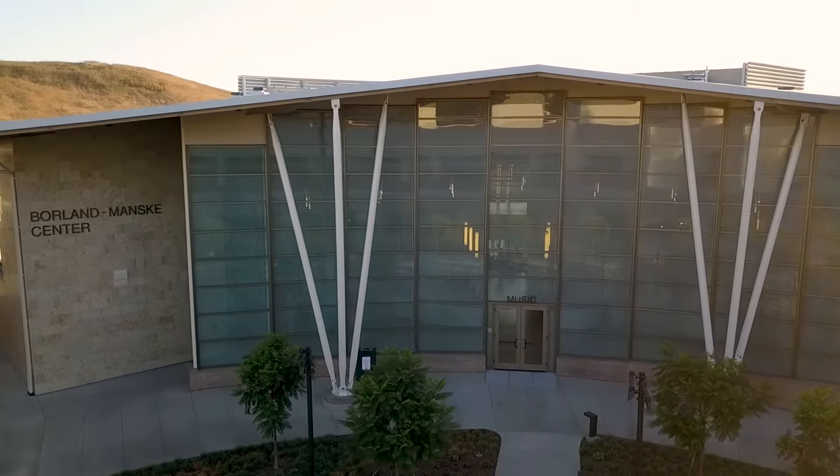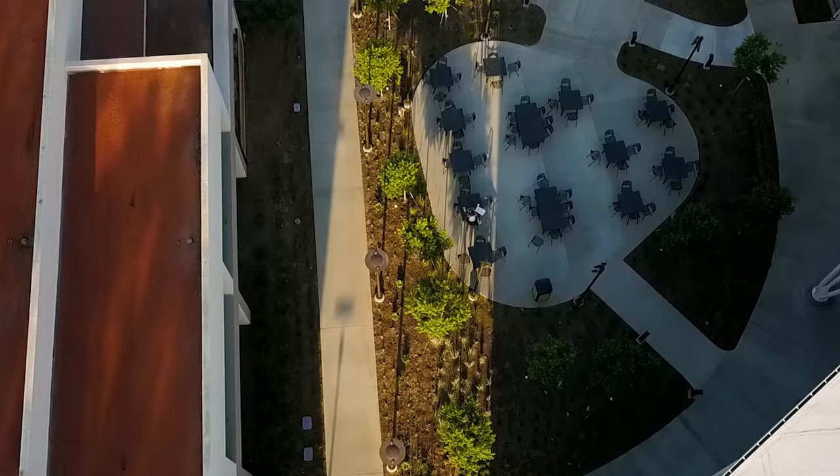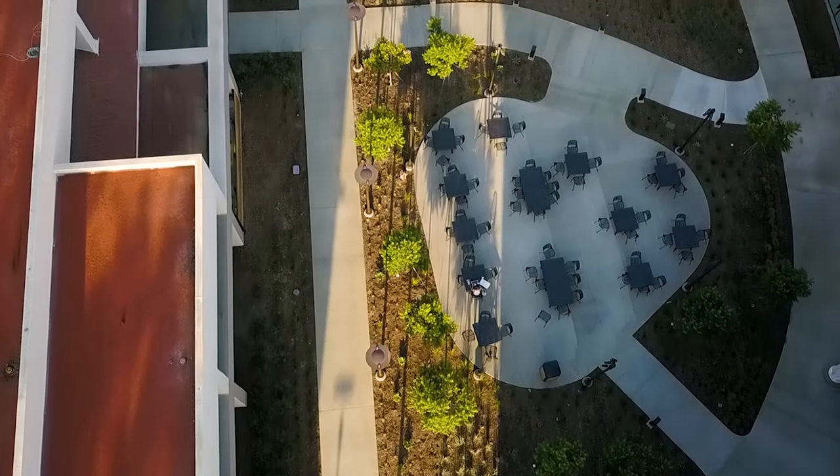We will begin at our Borla Manske Center. Right behind me here is our Alumni Plaza. This is perfect for outdoor quartet and quintet concerts.